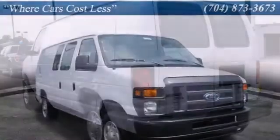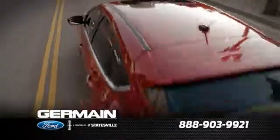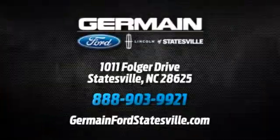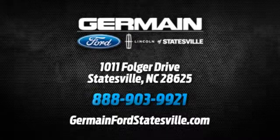Stop in today and take it for a test drive. Call, click, or stop in today. We are conveniently located at 1011 Folger Drive in Statesville, North Carolina on I-77 exit 49B.